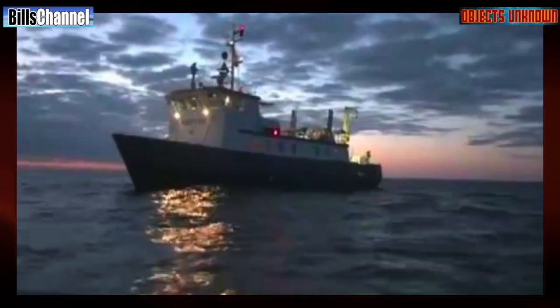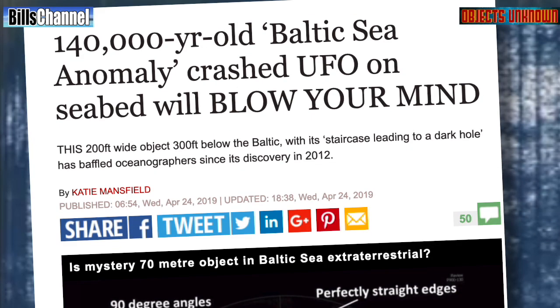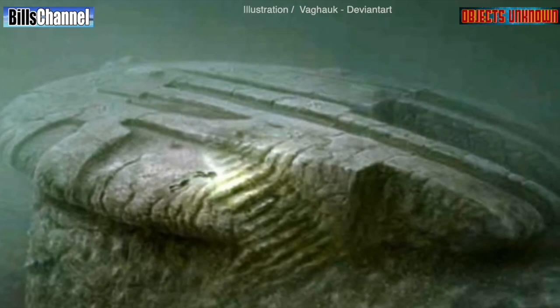Two Swedish treasure hunters named Peter Lindberg and Dennis Åsberg were out in the Baltic area looking for treasure when their sonar picked up what appeared to be a round, clearly unnatural-looking object on the ocean floor. After some analysis, they went public with their photographs and it created a firestorm of interest worldwide — people were calling it maybe the first underwater UFO ever found.